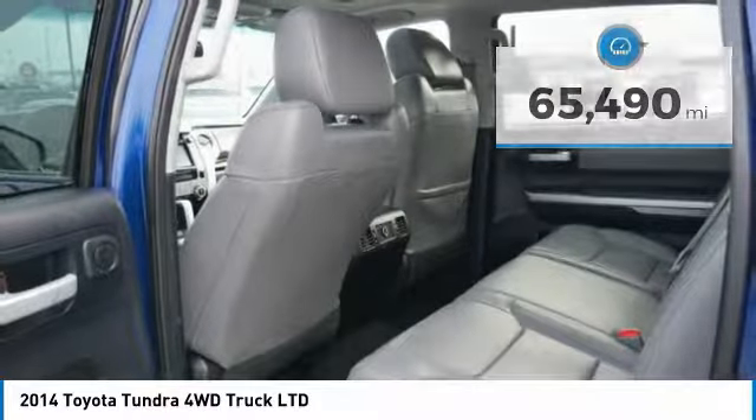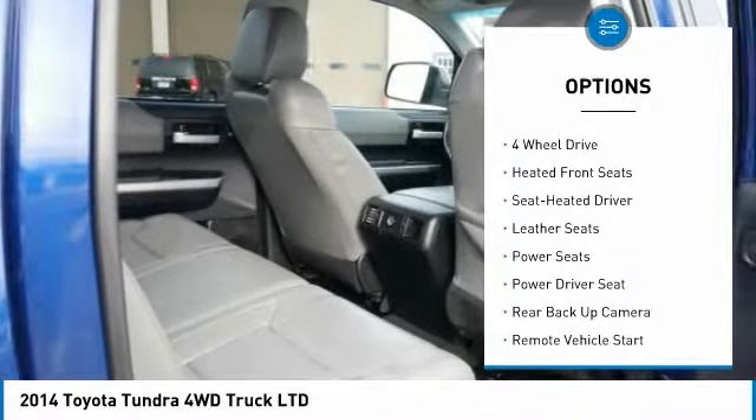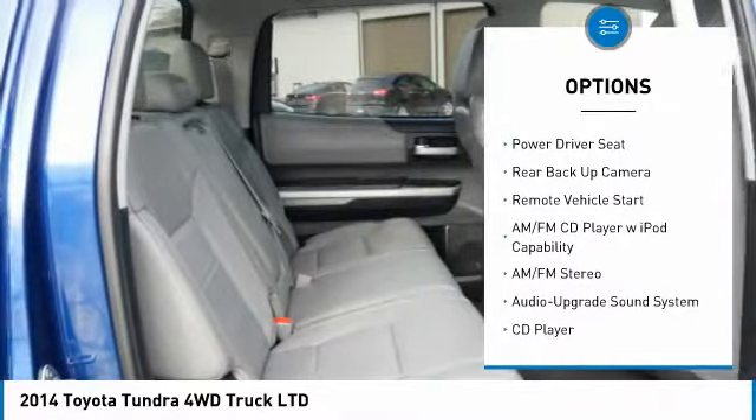Here are some of this vehicle's great options: XM satellite radio, backup camera, running boards, four-wheel drive, anti-lock brakes, and navigation system.